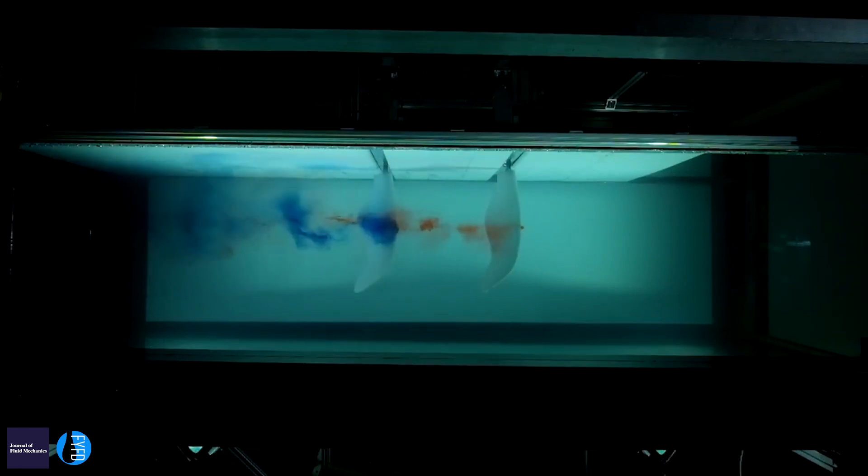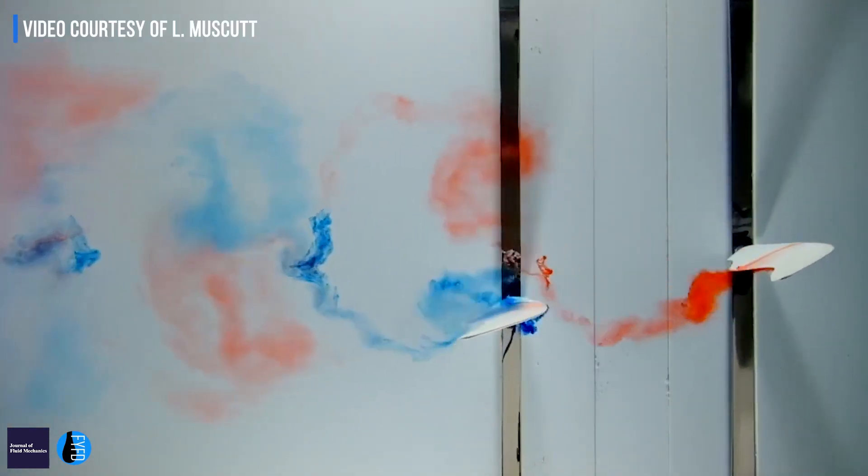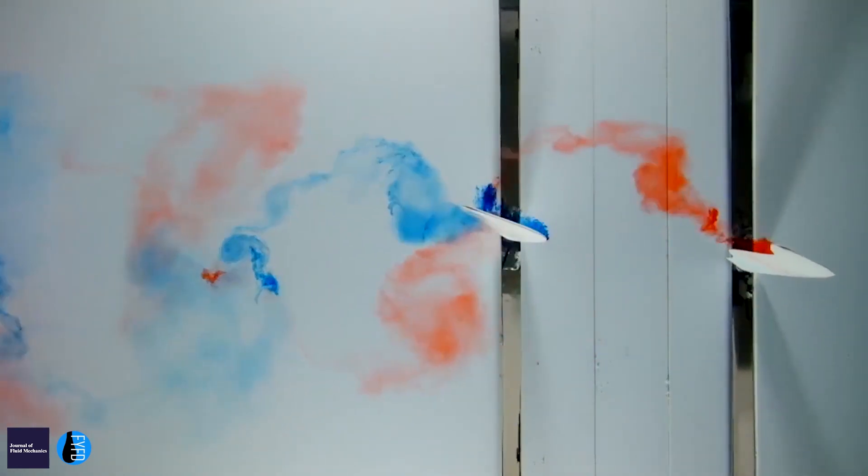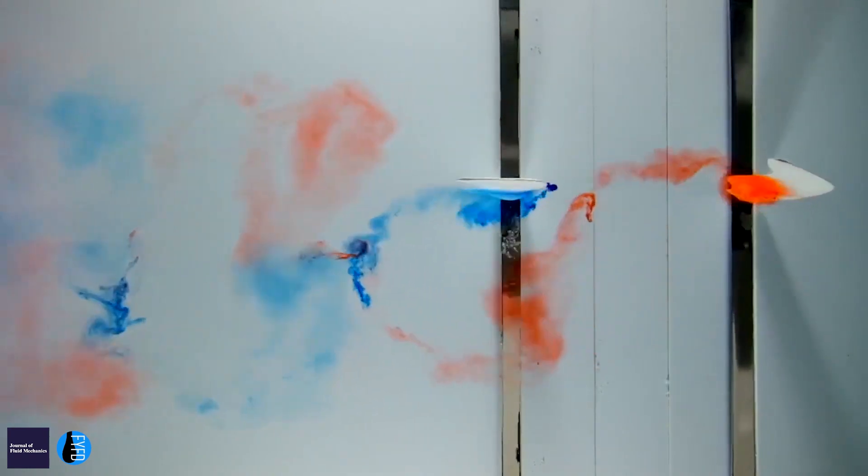you get really high efficiencies and thrusts out of that back foil because it's operating in the jet of the front foil. Luke did measurements and you can get 60% more thrust out of the back foils and 40% higher efficiency.